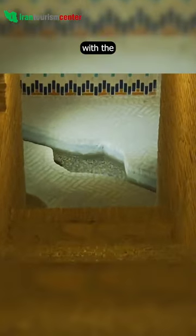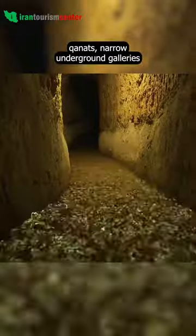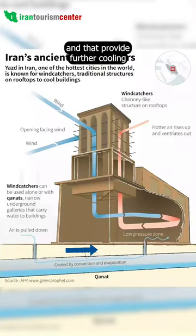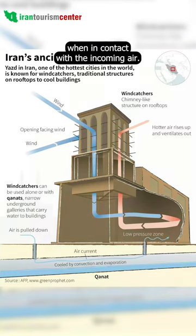Sometimes they are combined with qanats — narrow underground galleries that carry water to buildings — and that provide further cooling when in contact with the incoming air.